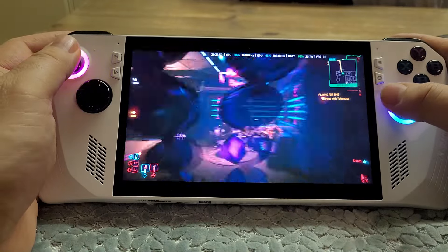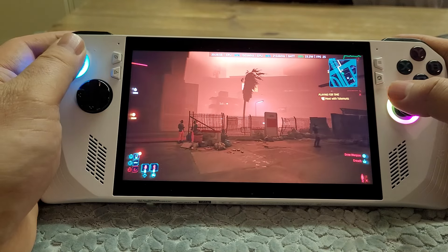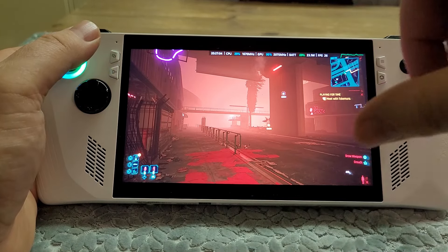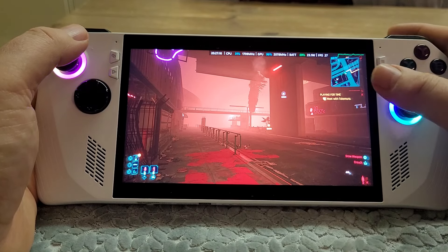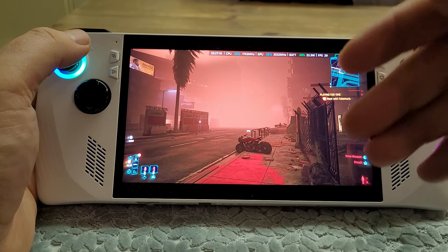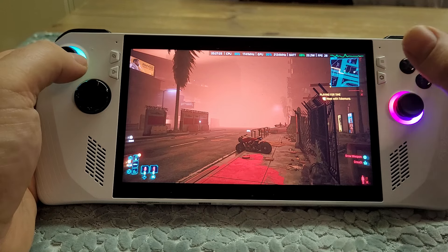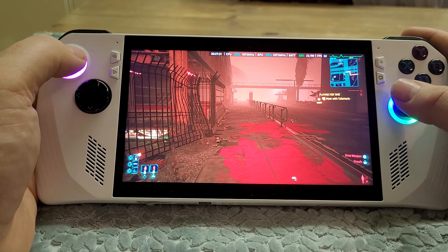24 frames per second is pretty low - on my computer, getting 24 frames per second would be very noticeable and not really playable. However, what the ROG Ally Z1 Extreme and non-extreme has is a variable refresh rate monitor. This matches the output of the game as it's rendering inside the ROG Ally to the refresh rate of the screen, which means in practical terms that it makes things look incredibly smooth even at very low frame rates.